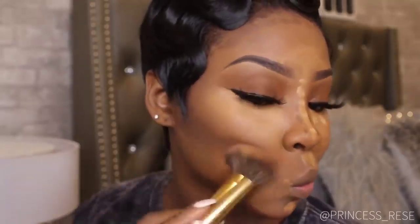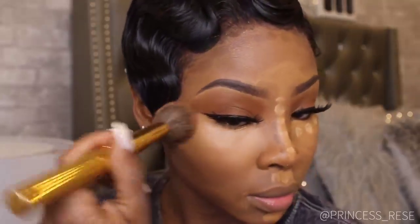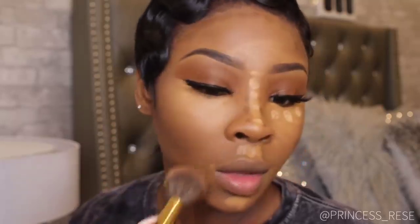Using the same brush I use for foundation, I'm just blending out my contour. This brush is from the Morphe Gilded Brush Set.